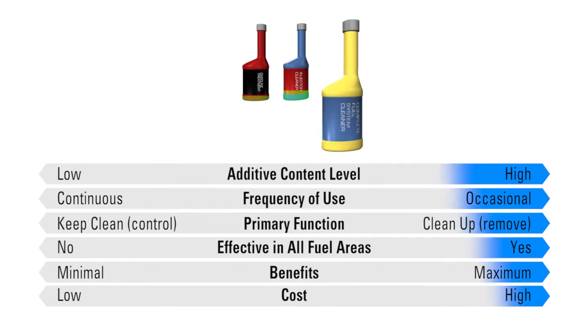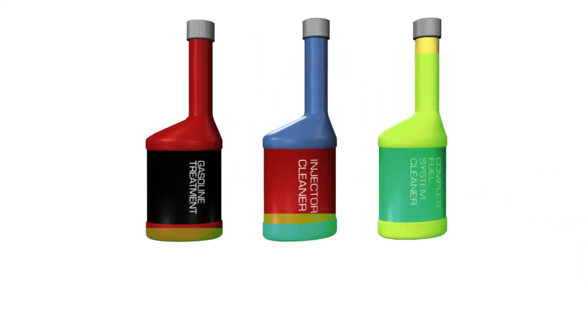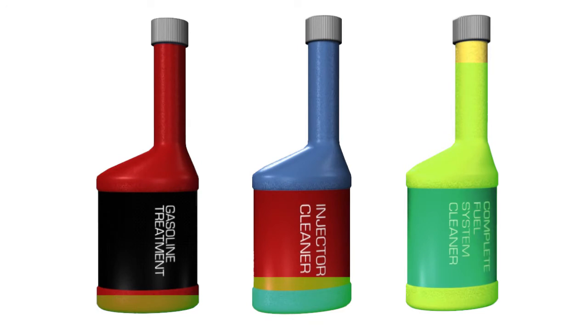Complete fuel system cleaners are engineered to remove deposits throughout the entire fuel system, including injectors, intake valves, and in the combustion chamber. They are normally formulated with very high doses of active cleaning agents to remove deposits in one treatment and are recommended for use at less frequent service intervals, such as every oil change.